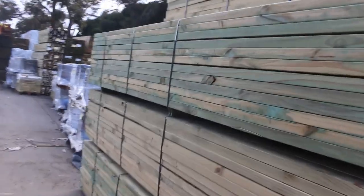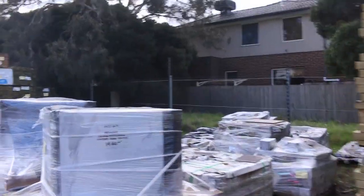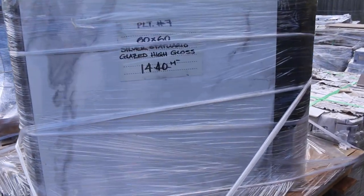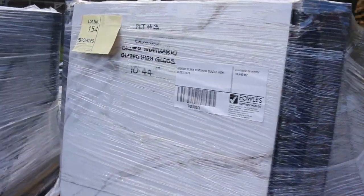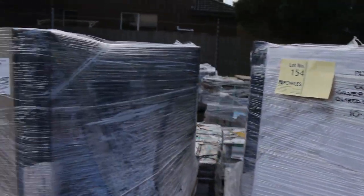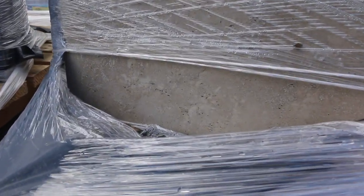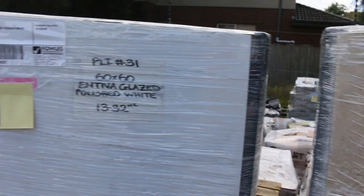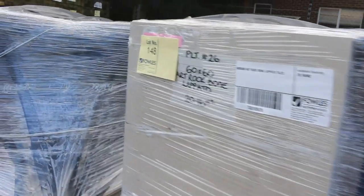Heaps of tiles in this week once again. Some really, really nice looking 600x600s. Not too big a pallet — some of them might only be 10 or 12 square metres per pallet. So if you've only got a small job, it might be ideal rather than having to buy a whole 40 or 50 square metre pallet. These pallets might suit you better.